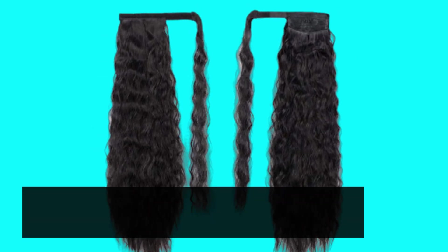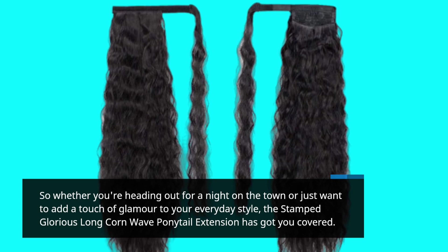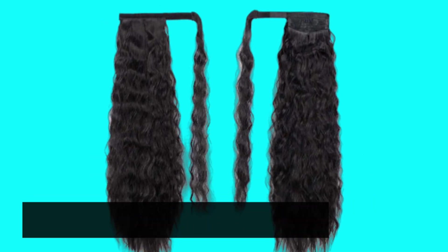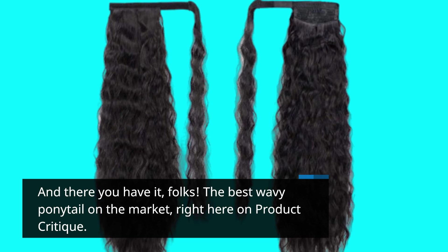So whether you're heading out for a night on the town or just want to add a touch of glamour to your everyday style, the Stamped Glorious Long Corn Wave Ponytail Extension has got you covered. And there you have it, folks — the best wavy ponytail on the market, right here on Product Critique.